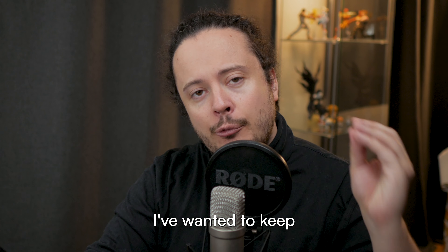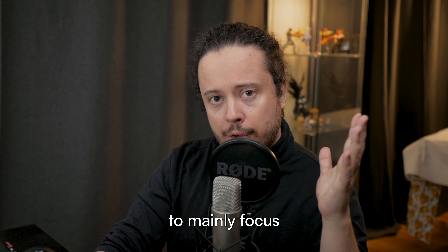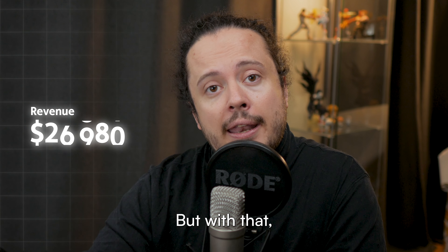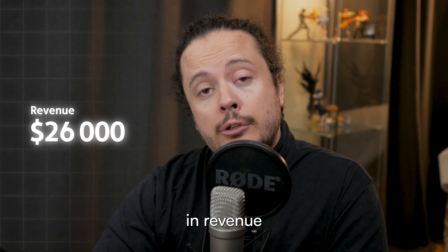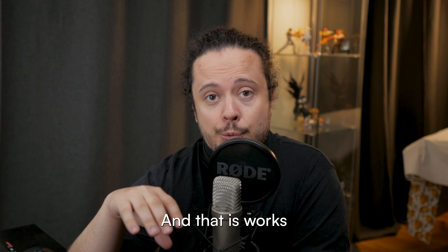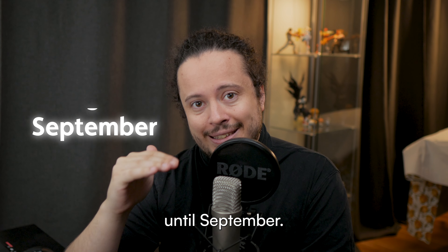First off, I've wanted to keep my Etsy store as passive as possible this year, because I wanted to mainly focus on this YouTube channel and also because of some personal stuff. But with that, I've actually managed to generate about $26,000 in revenue each month with a net profit of about, give or take, 20%. And that has worked super well during most of the year, mainly until September.